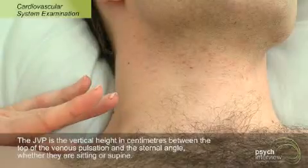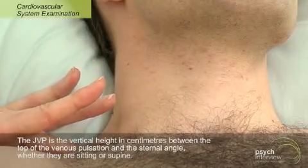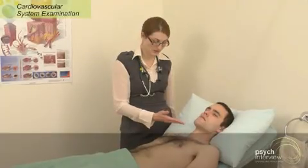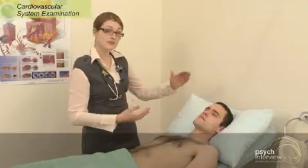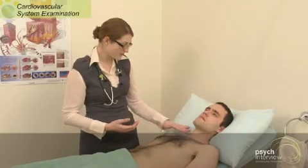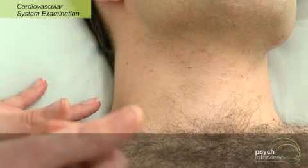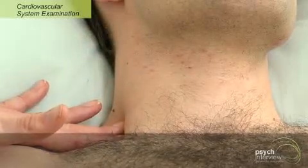You can also pop a finger here and just see that the pulse gets bigger. You can ask Jay to lay down a bit further, pop the bed flat, and that can make a JVP more obvious if it's not distended. Or if it's already upright at the angle of your jaw, we can ask Jay to sit up and that should drop things there. The other thing with the JVP is that you should be able to collapse it down — you shouldn't be able to feel it once you actually pop your fingers on it.